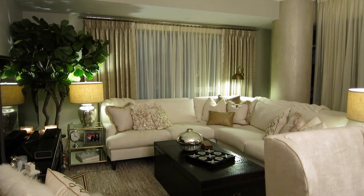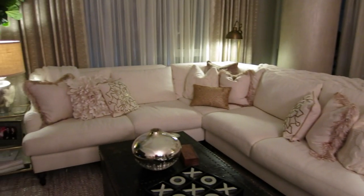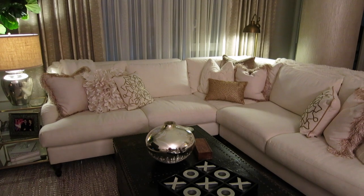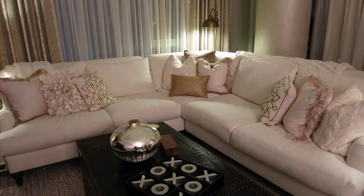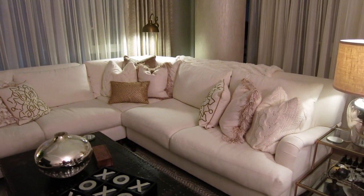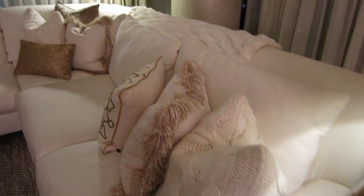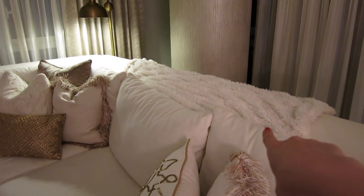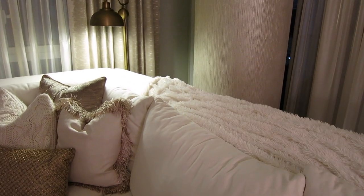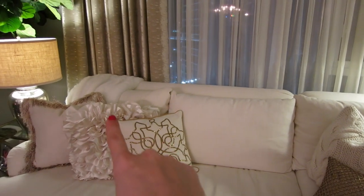Then we get to the living room and I love this so much. This sofa is probably the most comfy thing in the entire world — you just sink into it. It is like a big old cloud and it is from Pottery Barn. All of the pillows on it, except for the ones that look like chunky sweaters, are from Pier One. The chunky sweater ones are from Bed, Bath & Beyond. That little throw is from Z Gallery, and then that throw is from Bed, Bath & Beyond.